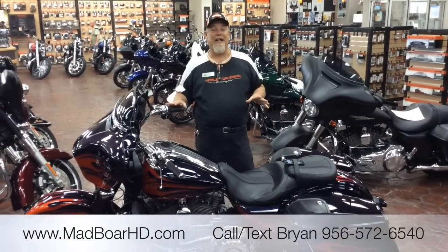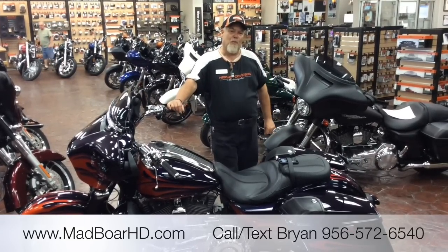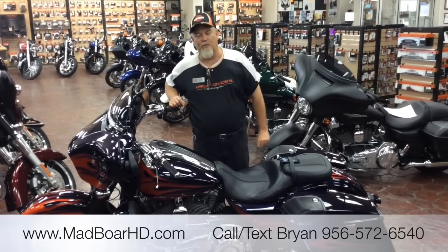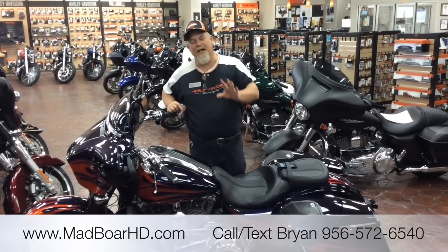This is the bike to ride. Again, I want to thank you for clicking on this video, and find us on the web at madborehd.com. Our website is there 24-7, so I hope to see you next time. This is Brian — thank you.